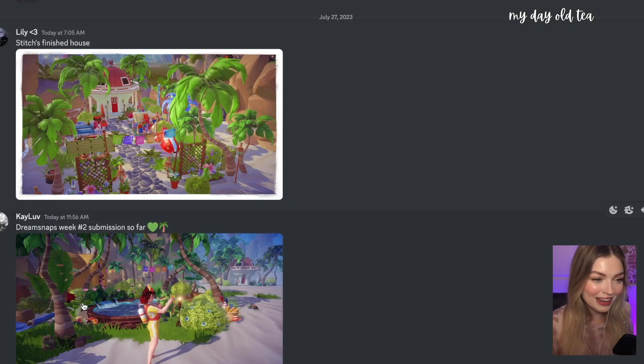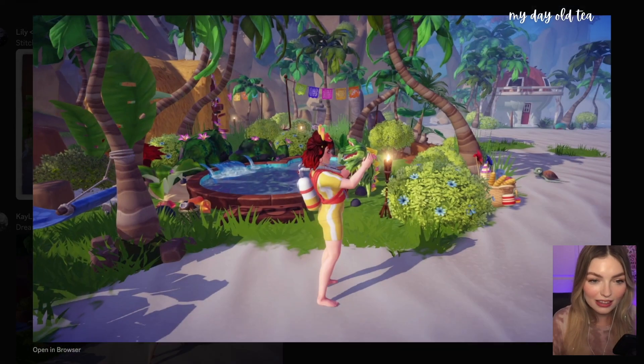Kay Love submitted their dream snaps week two submission — let's take a look. You got the little scuba outfit. I'm having so much fun running around my valley with the scuba outfit — I'm glad to see that you are too. Your beach looks really pretty, and I need this hammock tree item so, so badly. I'm so jealous that you have that. Your beach looks so pretty.